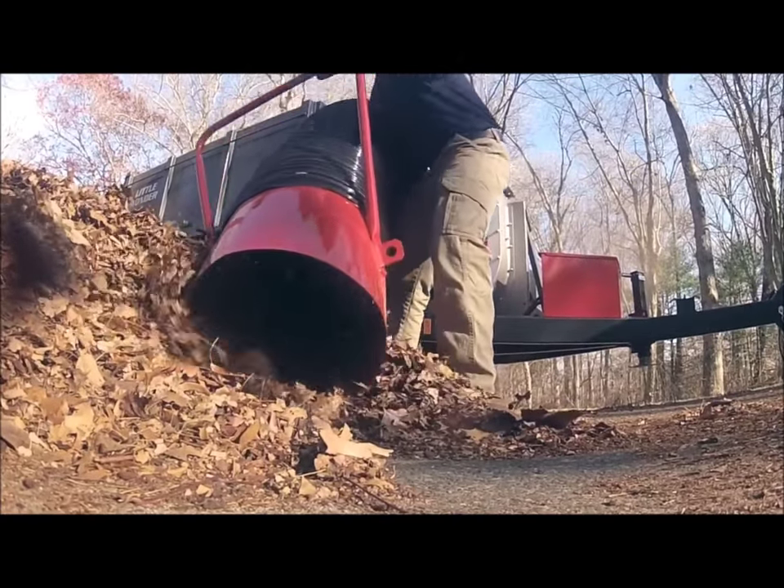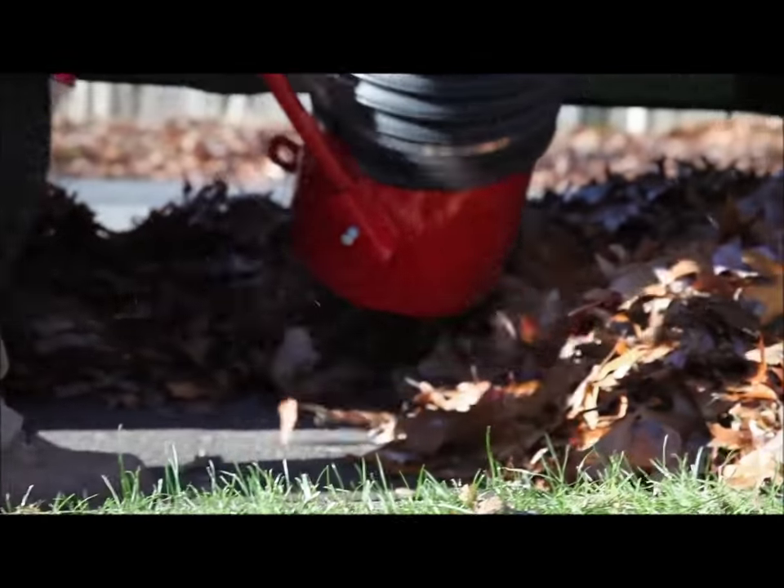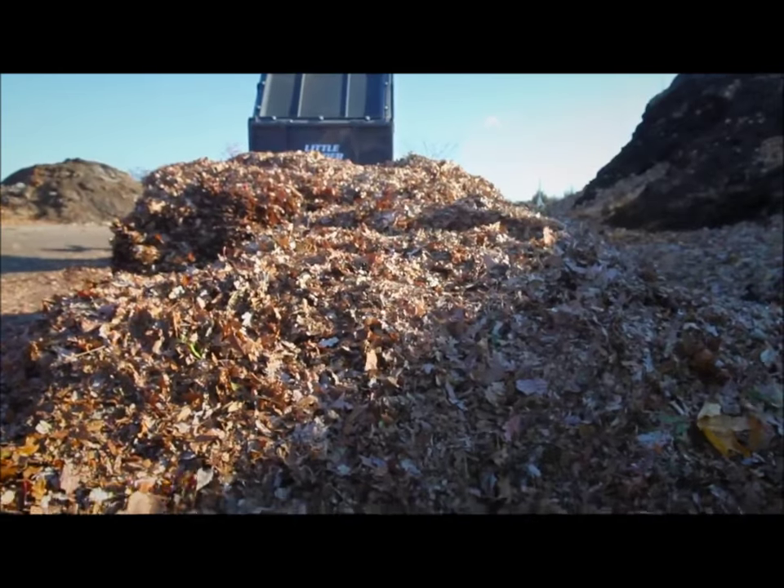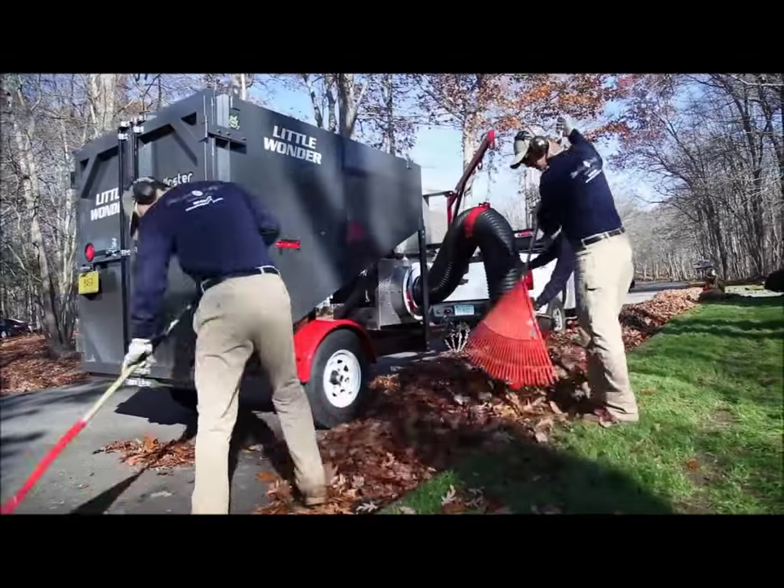Little Wonder monster truckloaders are all bite, attacking debris with ease — allowing you to fit more in the truck and clear more properties in less time.